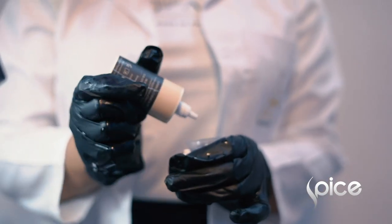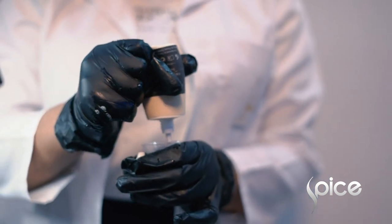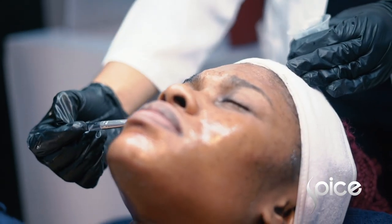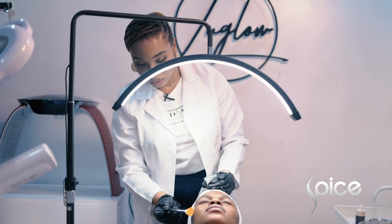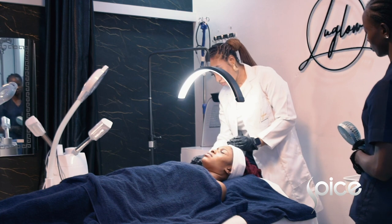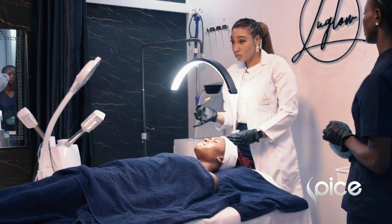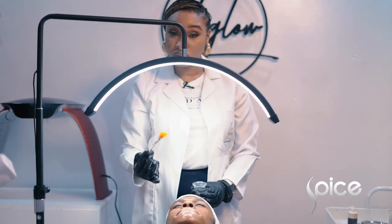This is the peel. We're going to be using a milk peel which is going to help with her texture, dullness of skin, and also going to help with the hyperpigmentation and acne on her face. As much as possible, I try to avoid the eyes. I'll leave this on her face for about 2-3 minutes until she starts feeling a burning sensation on her face, and then I'll take it off.